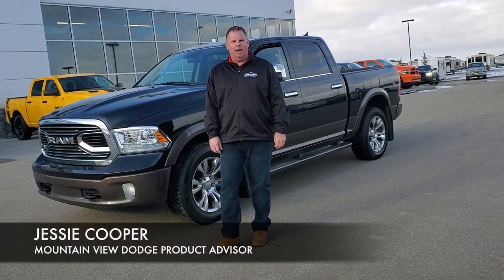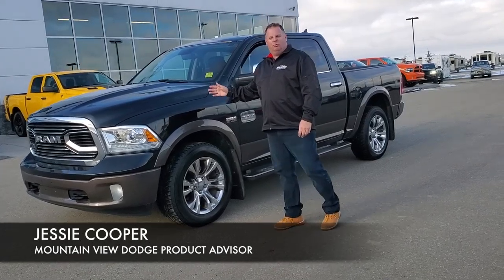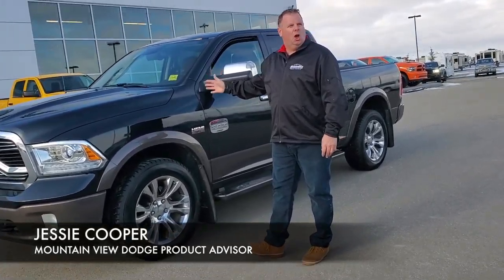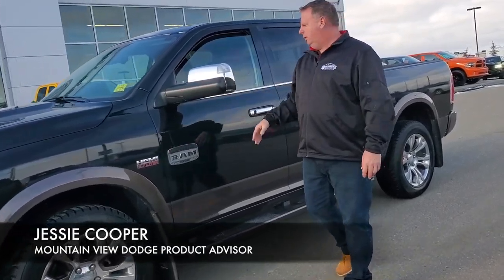Hi, it's Jesse at Mountain View Dodge. I have a great truck for you to come and have a look at. 2018 Ram 1500 Longhorn edition, two-tone in the paint, 5.7 liter.